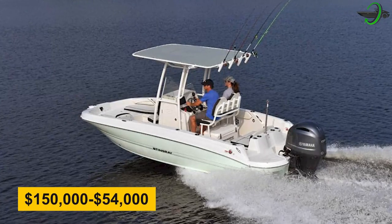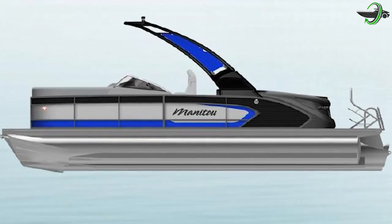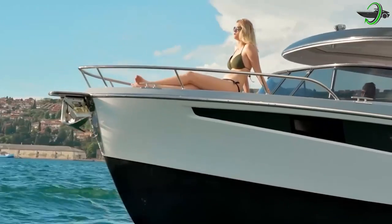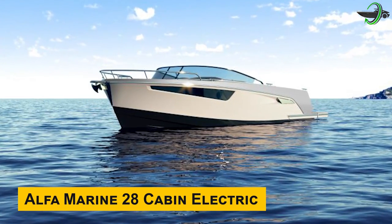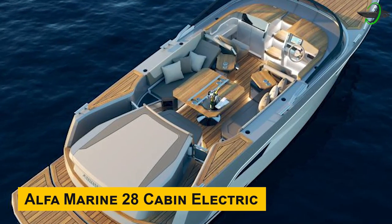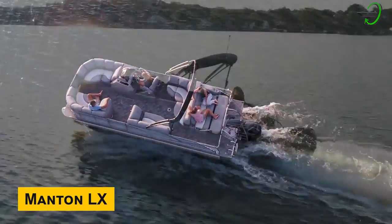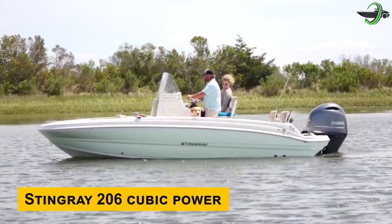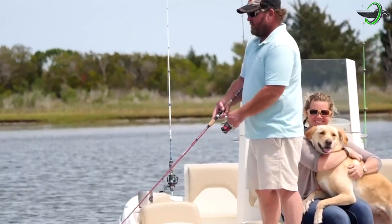From prices ranging from $150,000 down to $54,000, three very different electric boats were presented as options. The Alpha Street Marine 28 Cabin Electric is a luxurious experience with innovative features, perfect if you value a relaxing cruise. The Mantu LX is amazing for an adrenaline rush experience with high speed and durability, ideal for a more wild and exciting time on the water. The Stingray 206 CC may be the simplest of the three but is a great starting point, perfect for fishing and family outings.